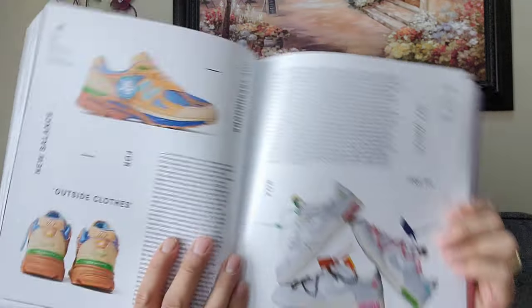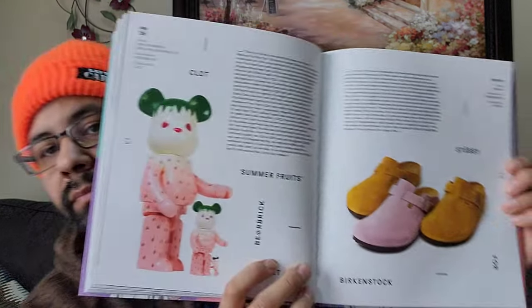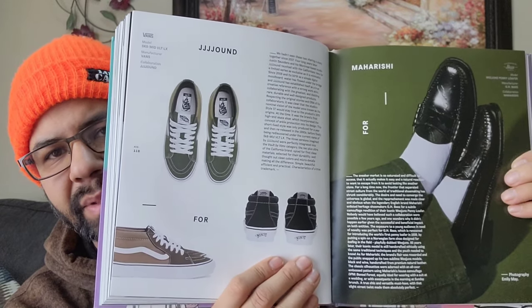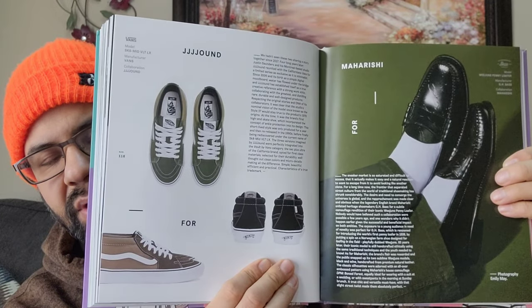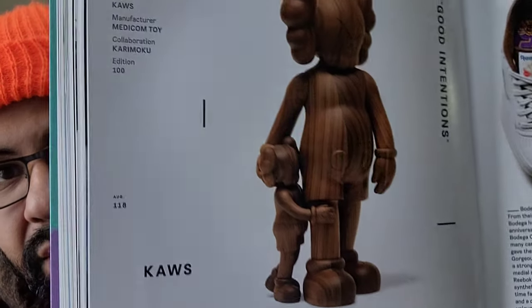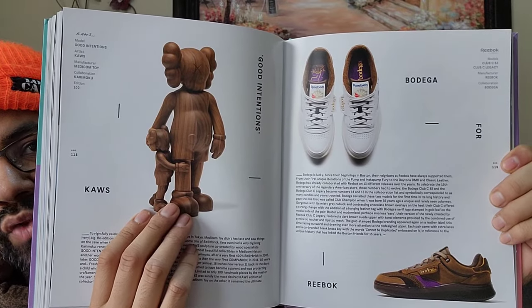You got your Off-White Dunks, The 50. Clot Stussy. Birkenstock. Then Jajound Vans - I tried to get those but I don't know. Those New Balances going to release, the 990 V3s, I don't think I'm going to be able to get those - I've never been lucky with Jajound. But yeah this was a dope pair of Vans, like skate highs but they're mid - the VLT TLX. Then you got some Bodega and Cause - only a hundred of these made in that wood.